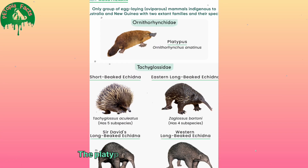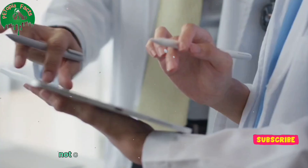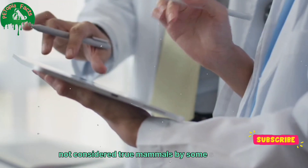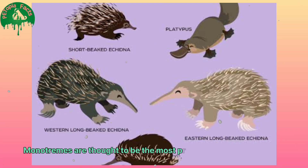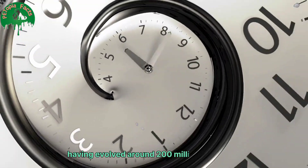The platypus is a species of monotreme, which is a small group of egg-laying mammals not considered true mammals by some scientists. Monotremes are thought to be the most primitive group of mammals, having evolved around 200 million years ago.